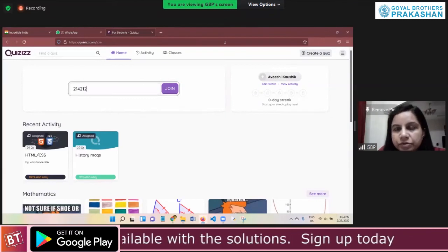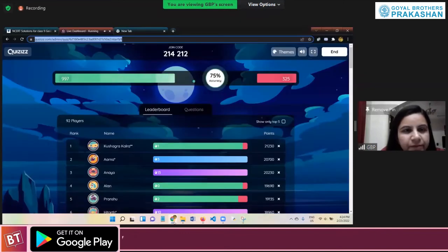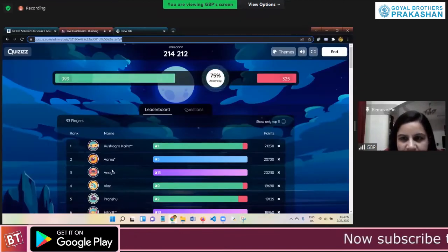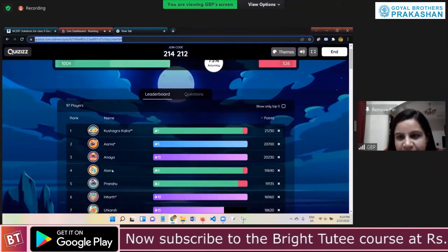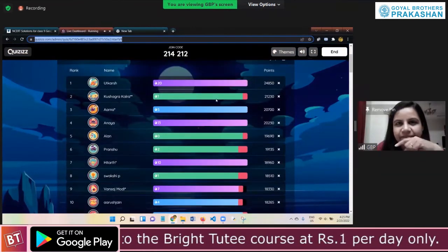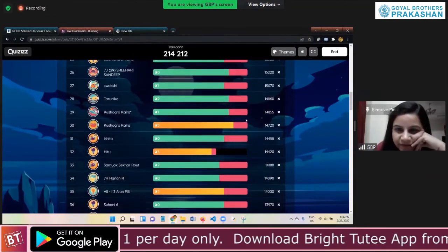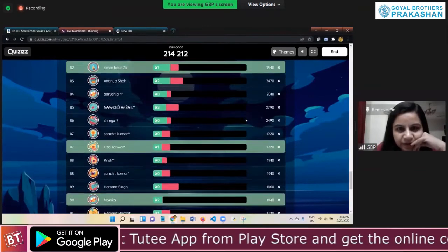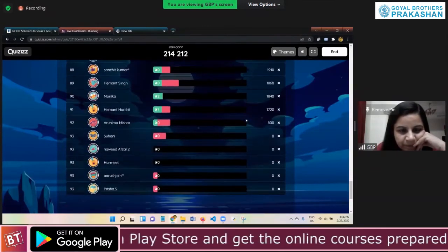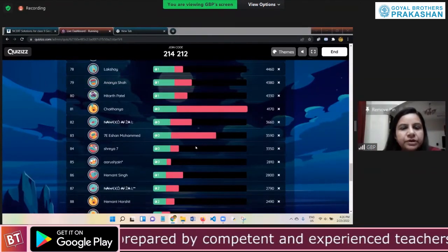The teacher says there's nothing much to do and hopes everyone is participating and enjoying the quiz. Kushagra is noted as being on top so far, though all students are doing great. Students are told to finish quickly and then they will discuss. Some students joined late, and the teacher asks how many devices they have joined from.